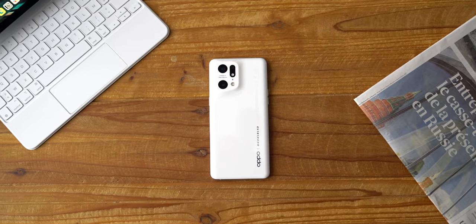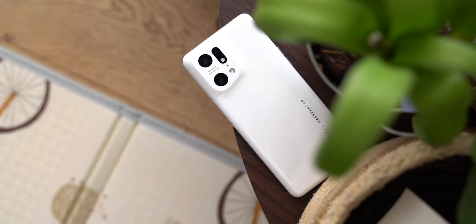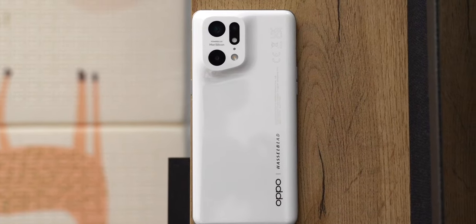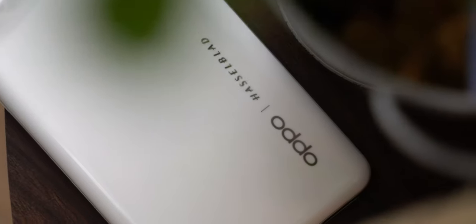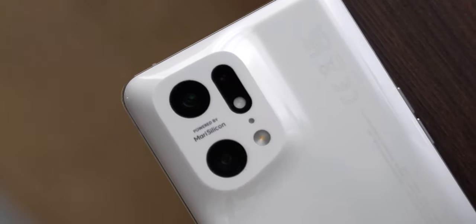Je commence par ce qui se voit tout de suite : le design. L'année dernière, Oppo avait déjà fait fort avec le Find X3 Pro en l'habillant d'une coque unibody en verre qui épouse le module photo. Avec le Find X5 Pro, il utilise le même procédé mais avec de la céramique. Ce procédé est tellement complexe qu'il faut 45 étapes dans le processus de fabrication et 168 heures de production pour chaque modèle sorti d'usine. En plus, Oppo a vraiment pensé aux moindres détails : le module photo est orienté à 75 degrés et pas 90 degrés pour faciliter la prise en main.